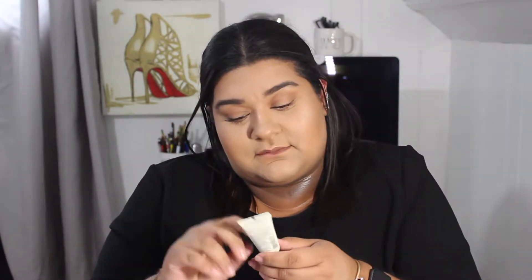Oh my god, I have the same thing — I think they sent this to me before. I'm going to say it was May. They sent me this, and it's actually really good. I actually do use it. It's a facial mud exfoliator.